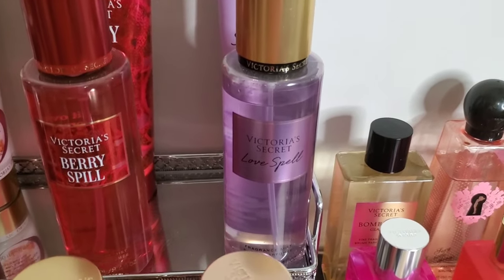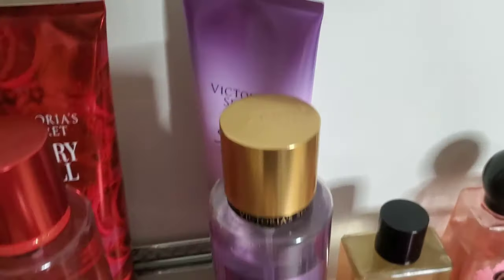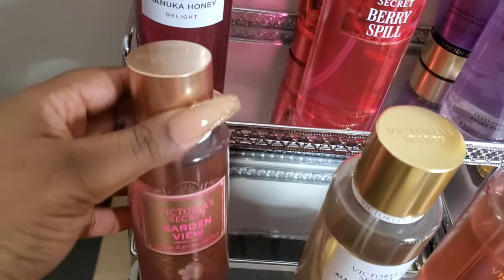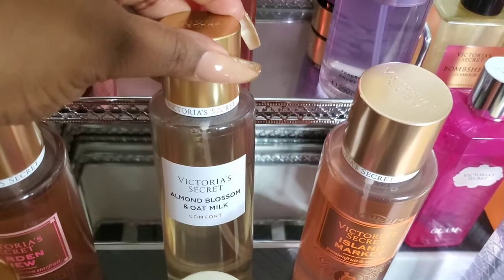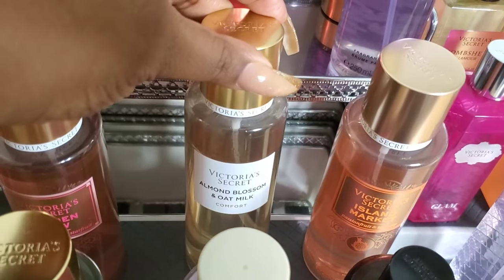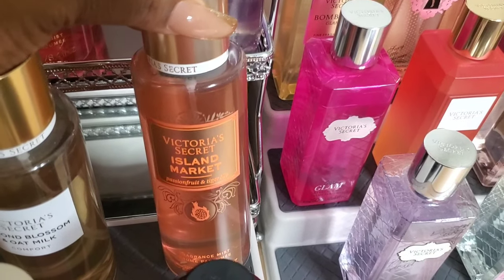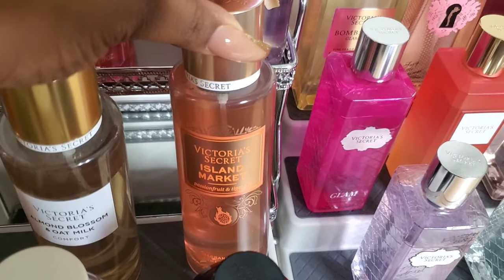Next we have the OG Love Spell — I have the body spray as well as the body lotion with that one. In front of that I have Garden View, which is a pretty floral. Then I have Almond Blossom and Oat Milk, which smells like a sweeter, nuttier version of cocoa butter — it also smells like Indigo Dreams from Bath and Body Works. Then there's Island Market, where that sweet juicy passion fruit really takes over, but it does dry down with tiger lily into a floral.